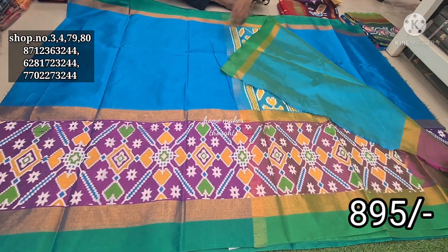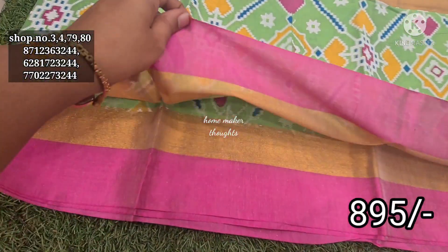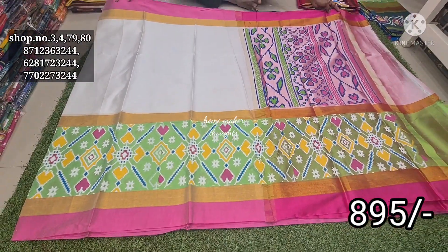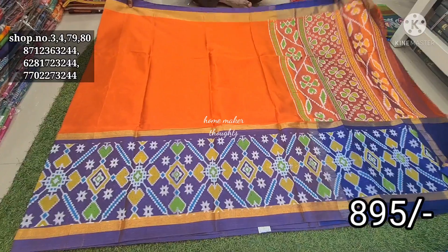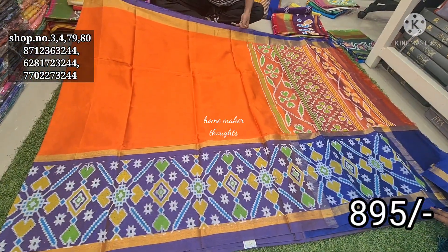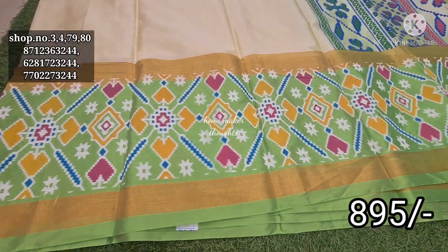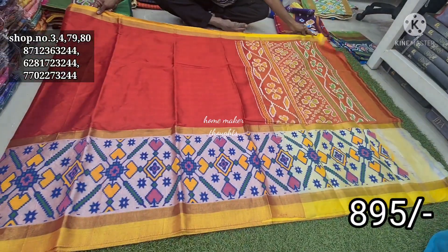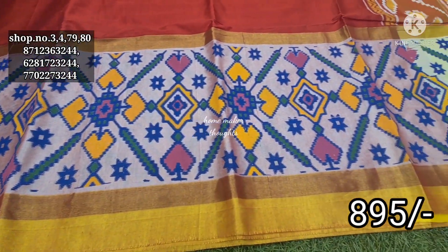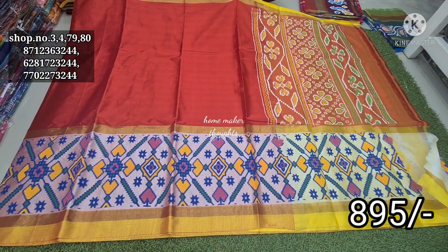The cost is 895 rupees. There is a peacock design which is very durable and worthwhile. There is a converted pattern with a white and yellow layer. Coming up to festival season — Christmas, New Year, and Pongal — if you want to check out the festival collection, the cost is 1295 or 1395 rupees. You can share this video and check out the new trending collection.